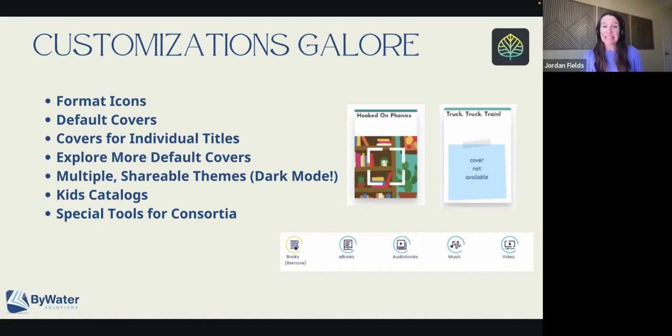We also have the ability for your library to have multiple themes. You'll have a default theme that everyone can use when they go there, but we also have a dark mode. We have some libraries that are building high contrast mode — so for folks that have trouble seeing color, especially when the colors are close, we can do a high contrast. And these are all also shareable across all of our libraries. So if you see another library's theme that you really like, ask them to contribute that theme to the community, and you can take it and further customize it with your logos and any tweaks that you want.